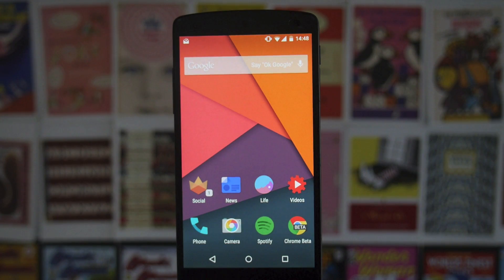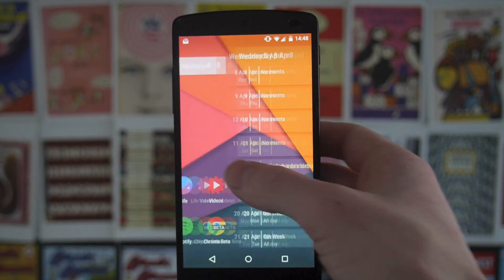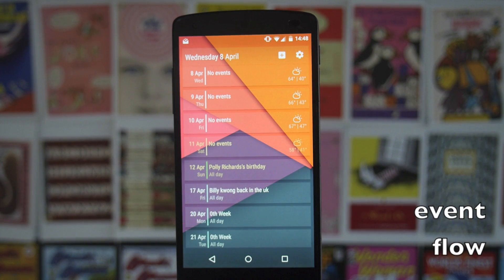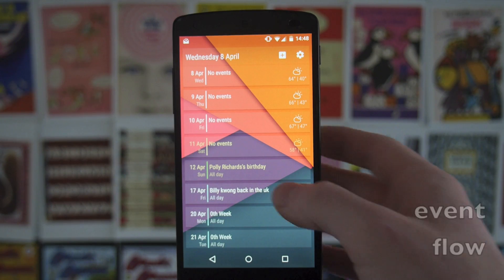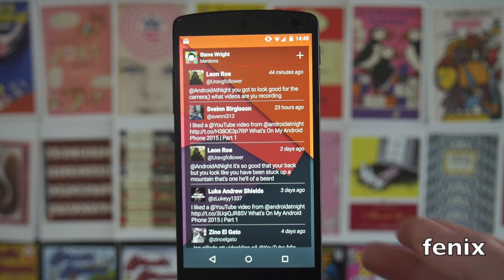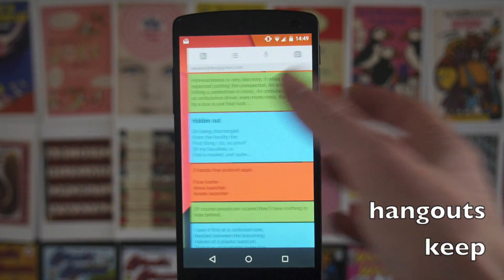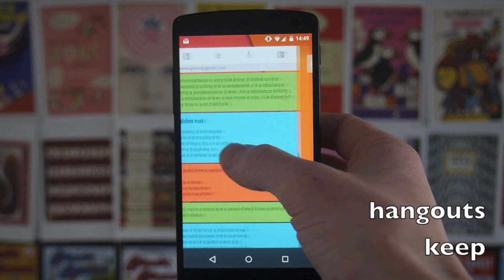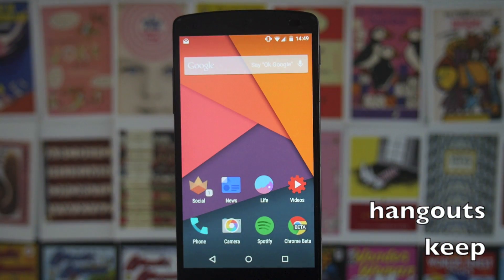As far as widgets go, I'm still running something fairly simple with big widgets that act like cards. If I swipe this way, I've got my Event Flow calendar widget which I've gone back to — I used the Google one for a bit but I prefer Event Flow as it looks a little cleaner. Next up we have the widget for Fenix, which is still my favourite Twitter app, displaying all my mentions. Then on the next screen I've got Hangouts, Google Keep, and I've also got it set so the home screens loop.